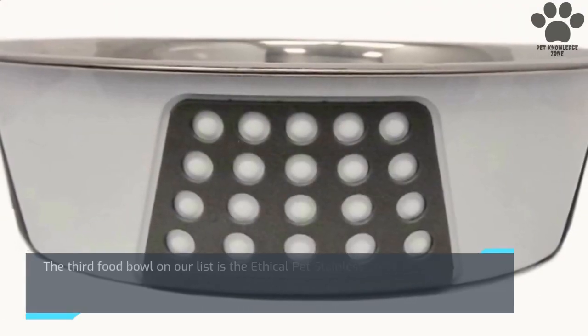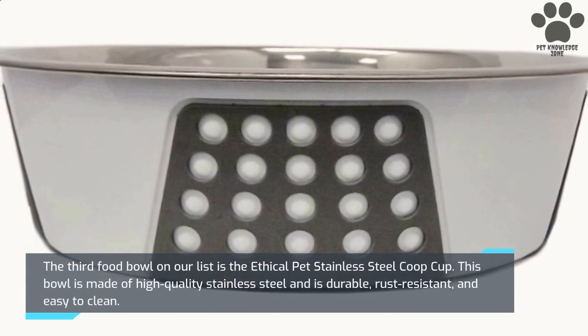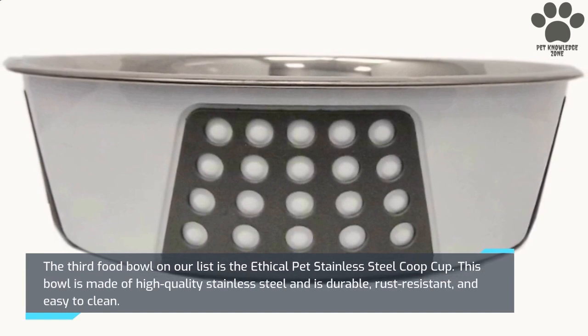The third food bowl on our list is the Ethical Pet Stainless Steel Coop Cup. This bowl is made of high-quality stainless steel and is durable, rust-resistant, and easy to clean.